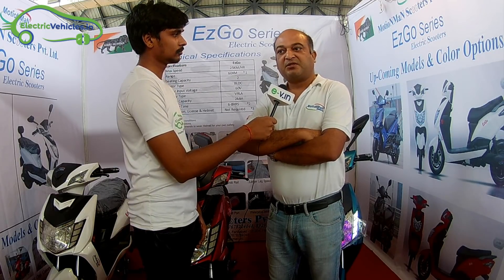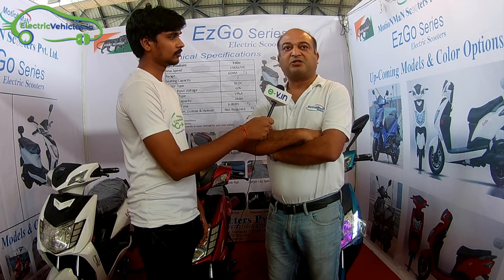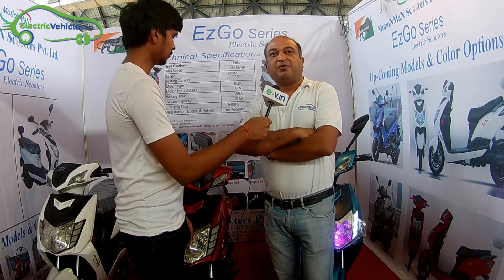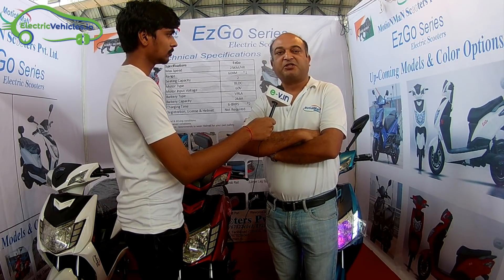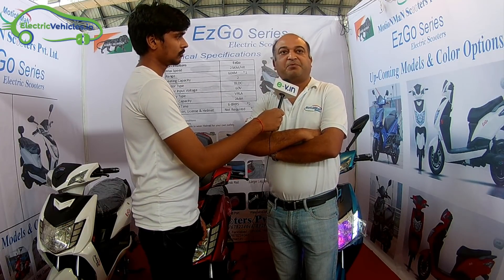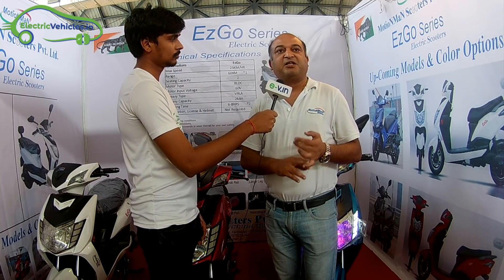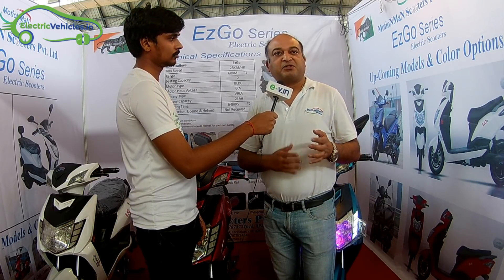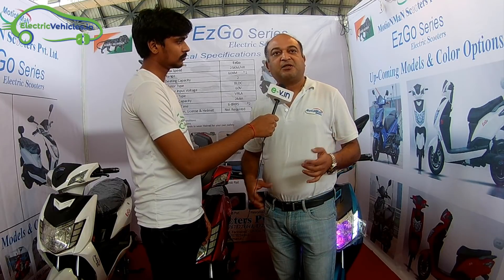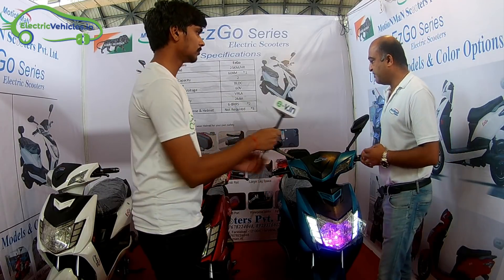After lot of R&D, almost for a year, we came up with a not very costly but economical solution for the people of India. Our electric bike has five batteries which gives 60 volts. In a single charge we can go for 60 kilometers with a decent speed of 25 kmph. We have VLRA batteries which are maintenance free. We have additional features like USB port, daytime running light, bigger leg space, and carrier option.